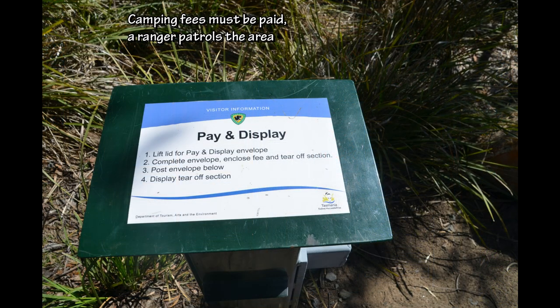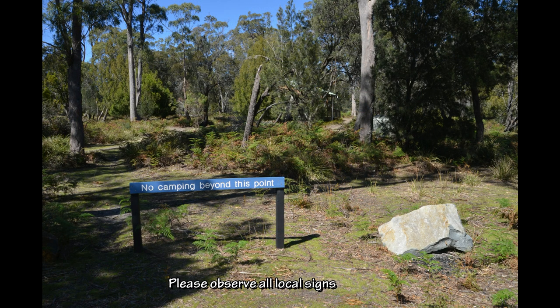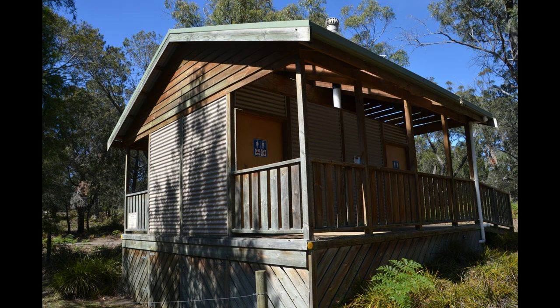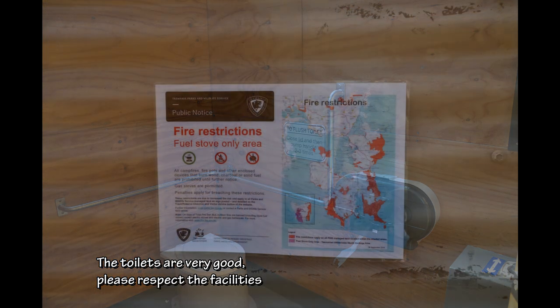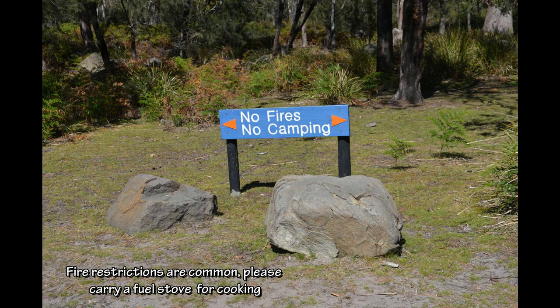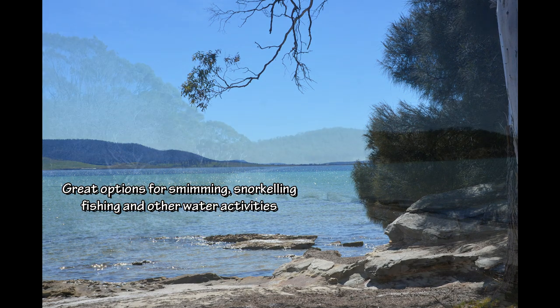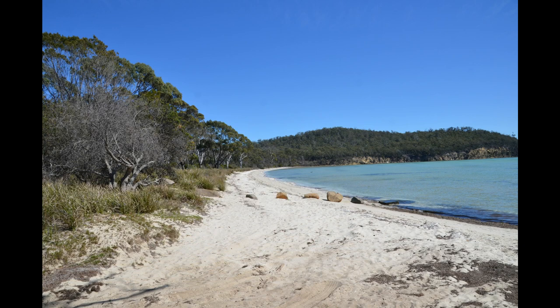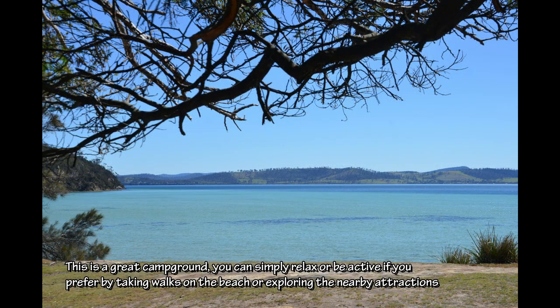Nearby towns to the Lime Bay Campground include Nubeena, White Beach, Port Arthur and Eagle Hawk Neck. The Fortescue Bay Campground, which marks the end of the Three Capes track, is located a relatively short drive away. If you are visiting from interstate, we strongly recommend that as part of your camping trip to Tasmania you include stays at both Lime Bay and Fortescue Bay. However, please note that Fortescue Bay in particular becomes extremely busy in summer months, Easter, long weekends and school holidays, and increasingly on many weekends due to the growing popularity of the Three Capes walk. You must book ahead to stay at Fortescue Bay. Please see our separate video for details on how to book and information on this beautiful campground.